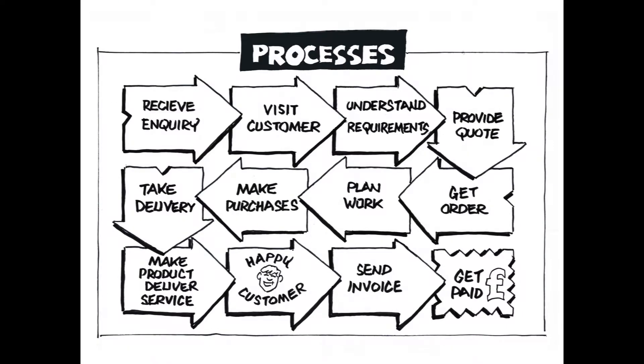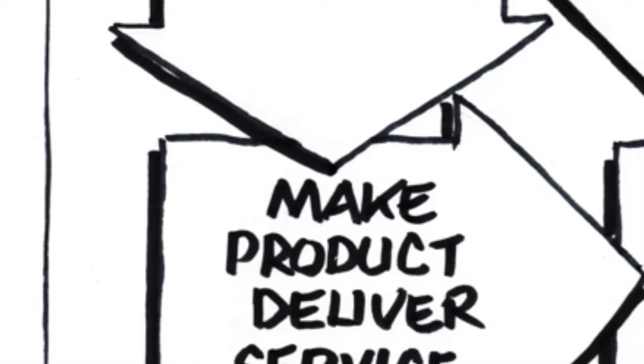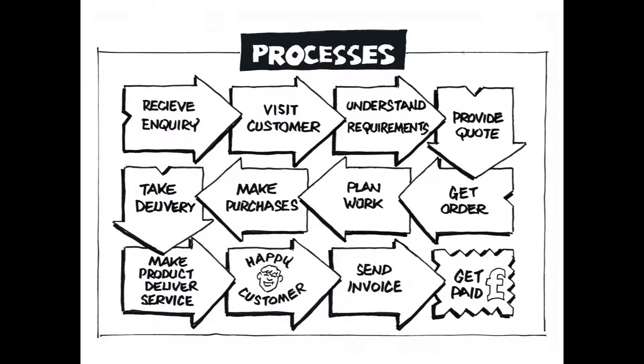All organisations have processes and each of those processes will, to a greater or lesser extent, use energy. The general business-as-usual processes or activities might start with a receipt of inquiry, pass through the production or delivery of the products or service provided, and finish with the sending of the invoice and getting paid. All of these processes use energy of some description.